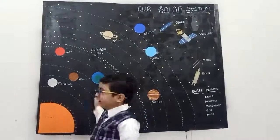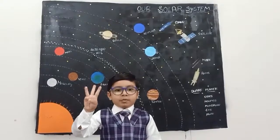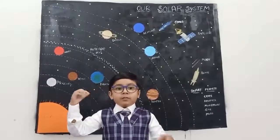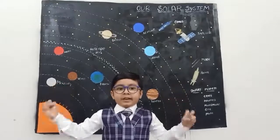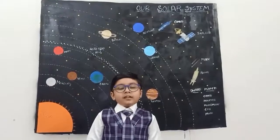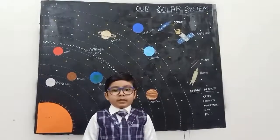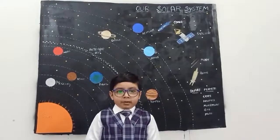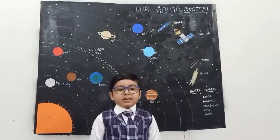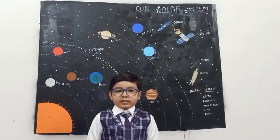Earth. Earth is my favorite planet, and it is the 3rd planet from the sun. It is a bit smaller than the 5th largest planet, and it is blue and green in color. It is perfect for life, covered with water, and it has one moon. It takes 365 days to rotate around the sun.